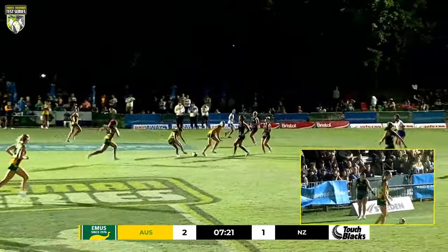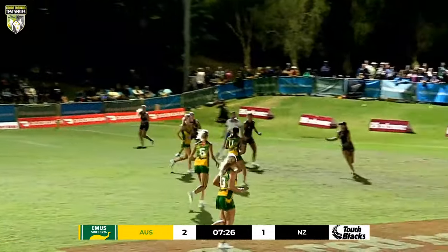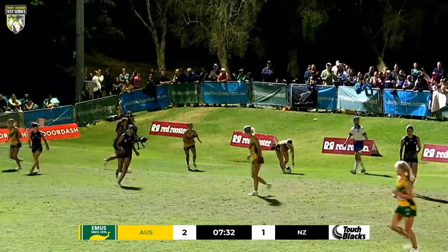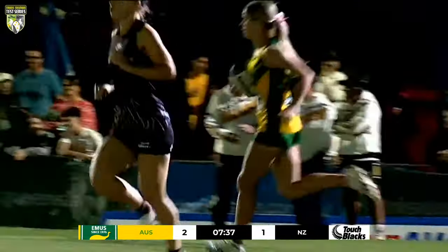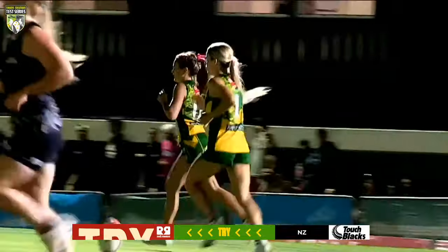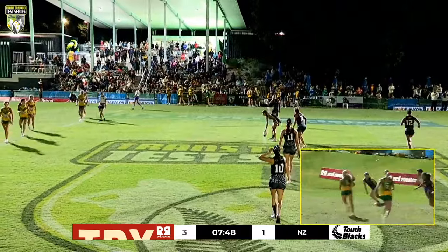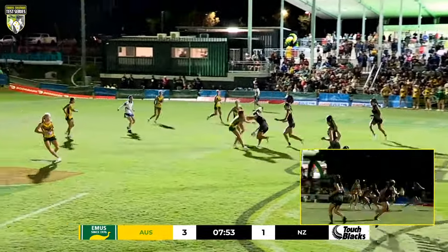Important defensive set for them here. Back off the restart — Kim Susi back on the inside to Sammy Jo Curtis. A lovely constructed try from the Australians — they go back up by two. Another fantastic try between those two players. Great touch made by Tainui Takide but unfortunately she couldn't lift to close the gate. Another great try from Australia.